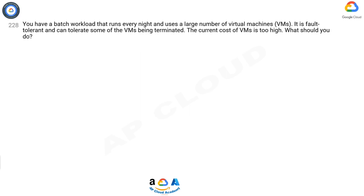Question 228: You have a batch workload that runs every night and uses a large number of virtual machines (VMs). It is fault tolerant and can tolerate some of the VMs being terminated. The current cost of VMs is too high. What should you do?